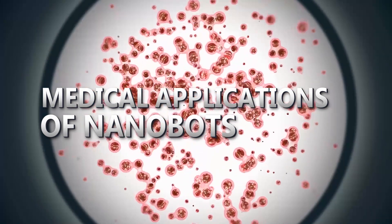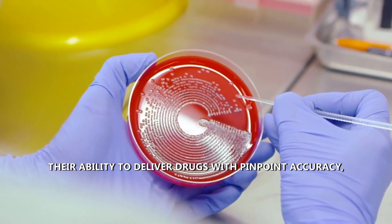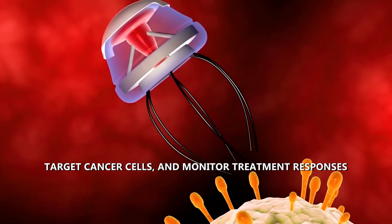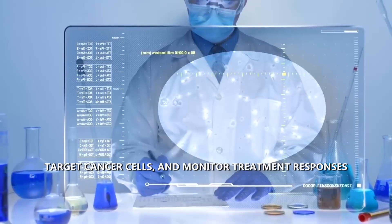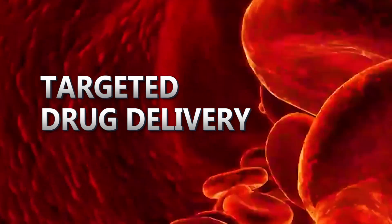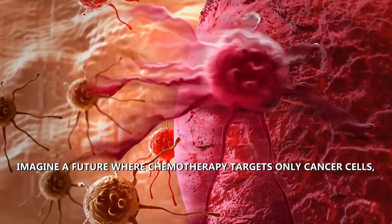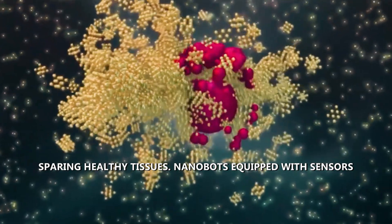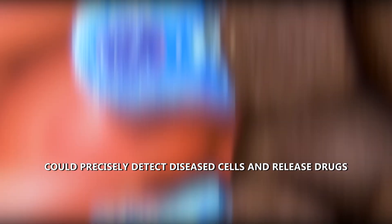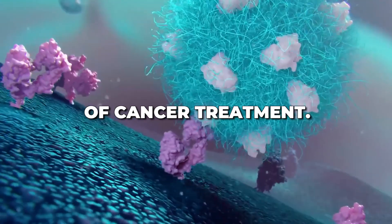The impact of nanobots on medicine is revolutionary. Their ability to deliver drugs with pinpoint accuracy, target cancer cells, and monitor treatment responses holds immense potential. Imagine a future where chemotherapy targets only cancer cells, sparing healthy tissues. Nanobots equipped with sensors could precisely detect diseased cells and release drugs exclusively where needed, transforming the landscape of cancer treatment.